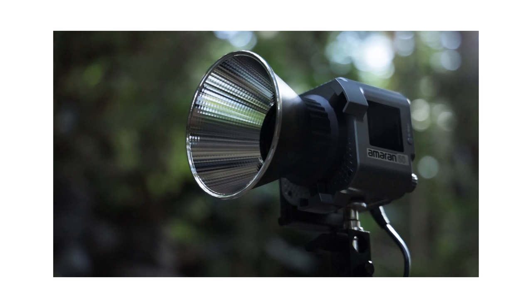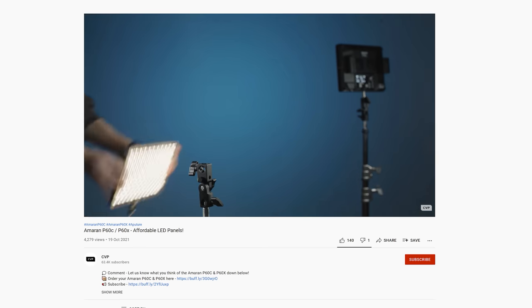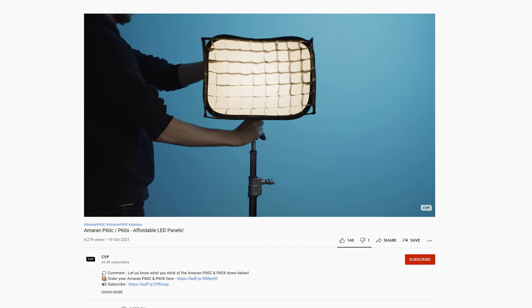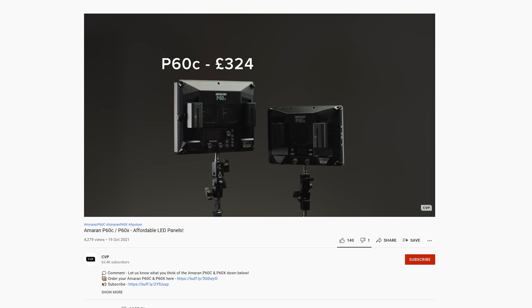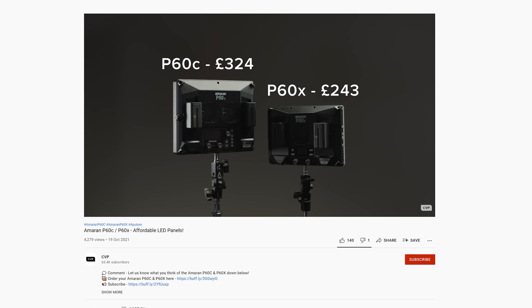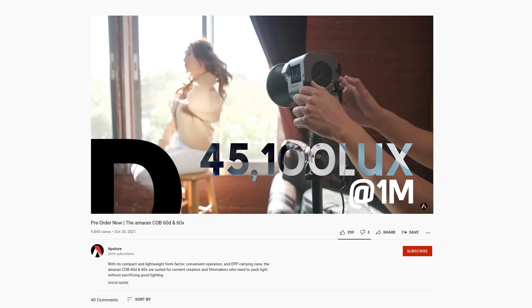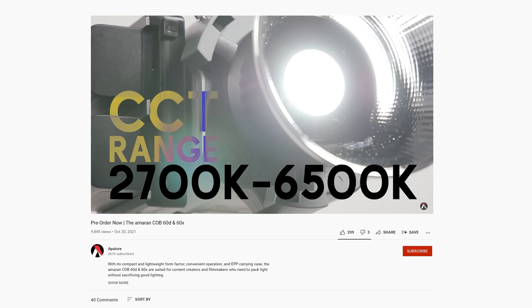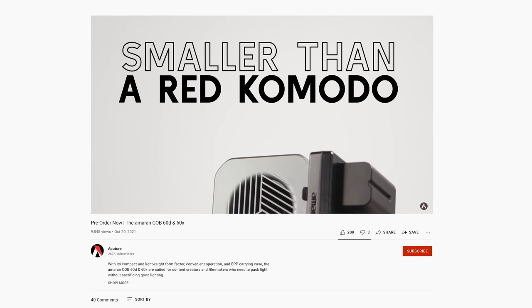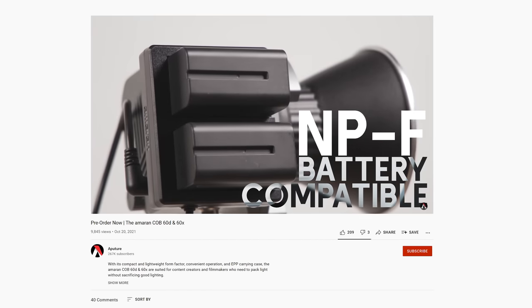Amaran released four new lighting fixtures earlier this month: two new panel lights and two new small COB fixtures. The P60X and P60C are their latest and probably greatest panel lights — the X is a bi-colour fixture and the C is an RGB fixture. We've already checked them out and released a video about them and they are awesome little fixtures, especially for their price and size. The small COB lights are the 60X and the 60D, and they look to be awesome little travel fixtures because of their compact design and light weight. The D is daylight and the X is bi-colour with a range of 2700 to 6500 Kelvin. They can be powered via mains or NPF, come in a little carry case, include a mini Bowens mount hyper reflector, and you can even use Bowens mount modifiers with them.